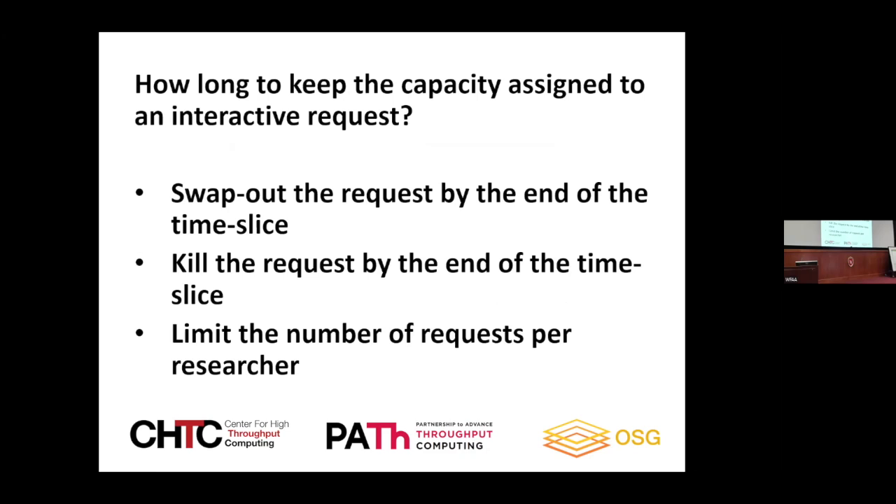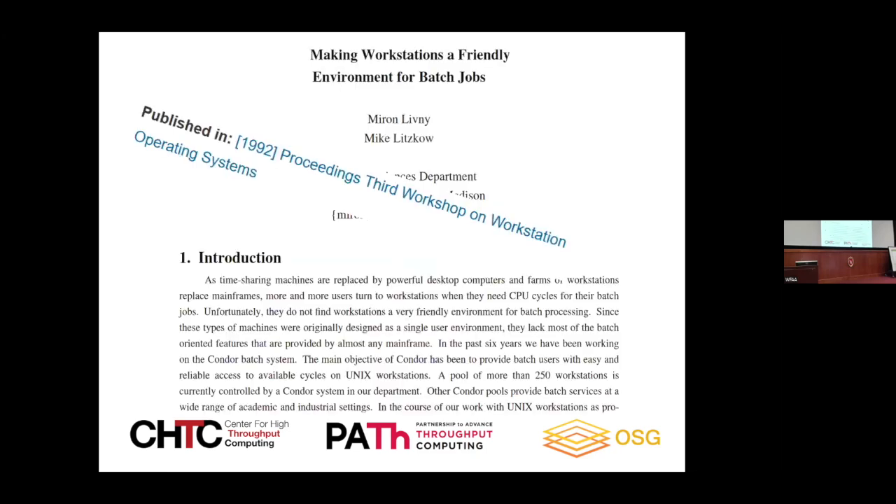Once I give you capacity, the question is for how long? A millisecond, 10 minutes, an hour, a day, a week? We have some CHTC customers who come in, get capacity, start a notebook, and sit there for a week or two — coming back once in a while to run their stuff because we allocated capacity. Do we swap you out at the end of the time slice? Do we send you to the graveyard? Do we limit how many allocations you can have? These are all decisions we have to make.